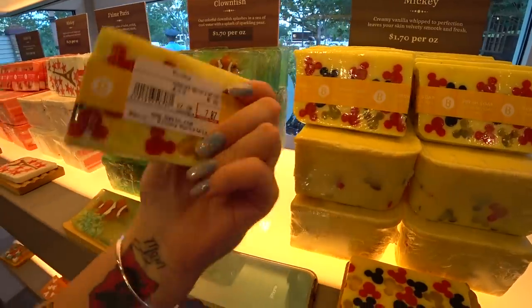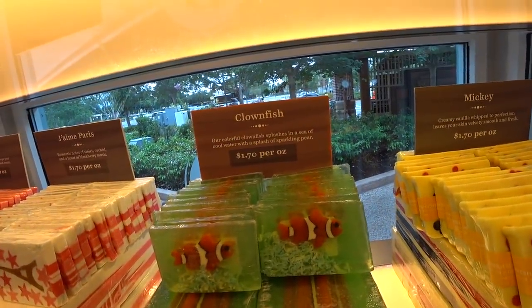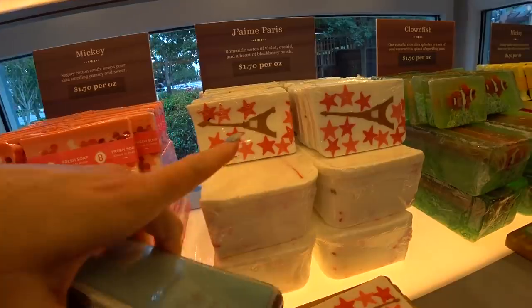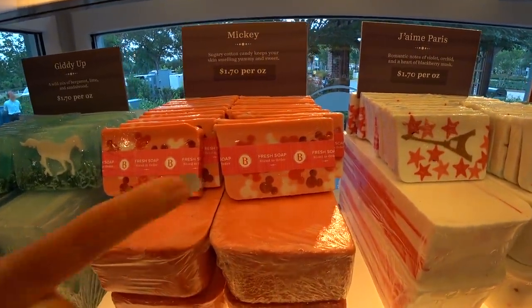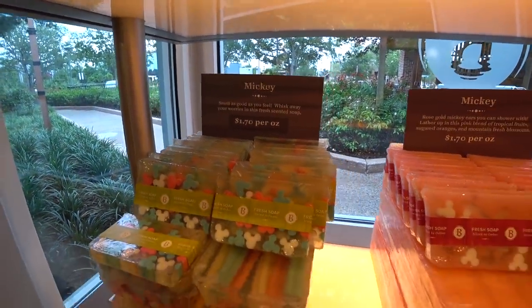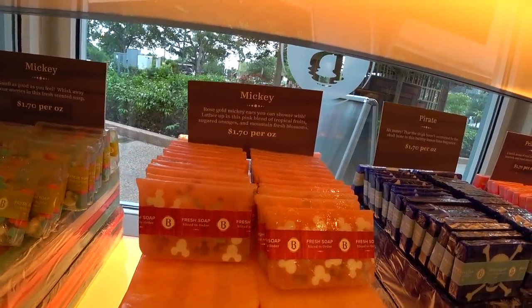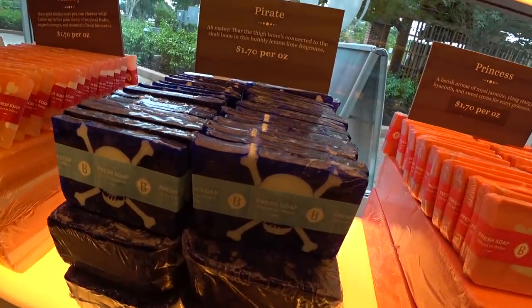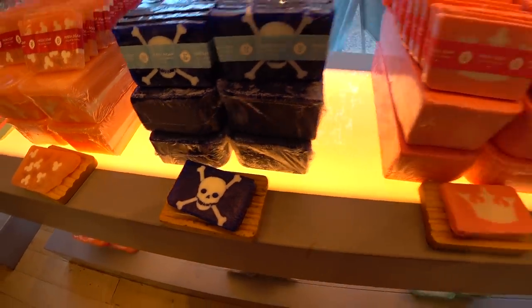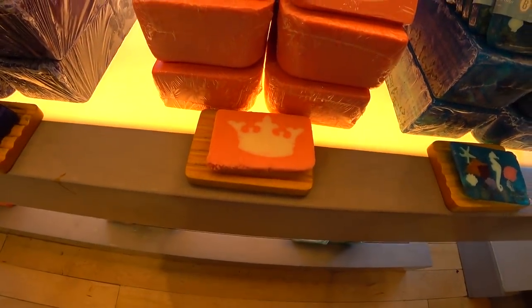Mickey Icon bar soap. Nemo — it's called Clown Visual, but we all know it's the Nemo one. It's supposed to be like sparkling pear. There's Paris with violet orchid and blackberry musk — Epcot Paris! There's a Mickey sugary cotton candy. Giddy Up — bergamot, lime, and sandalwood. Pastel Mickey Icon — fresh scented. There's a pink Mickey with rose gold Mickey ears — pink blend of tropical fruits, sugared orange, and mountain fresh blossoms. Pirates — for Pirates of the Caribbean fans, lemon lime fragrance. Princess — lavish aroma of royal jasmine, ylang ylang, hyacinth, and sweet citrus. And marine life — clean with herbaceous notes.